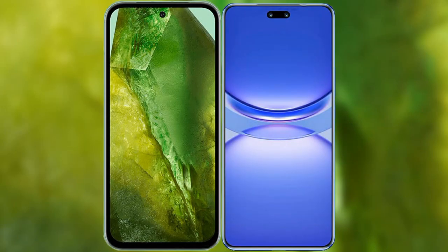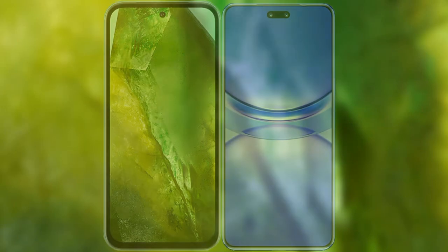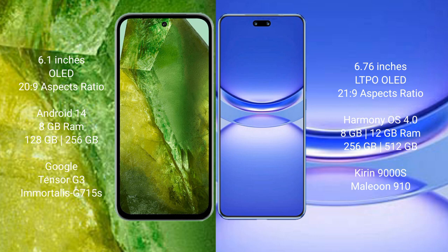I will compare the new Google Pixel 8a with Huawei Nova 12 Pro. Google Pixel 8a comes with a 6.1-inch OLED display and a 20:9 aspect ratio. Huawei Nova 12 Pro comes with a 6.76-inch LTPO OLED display and a 21:9 aspect ratio.